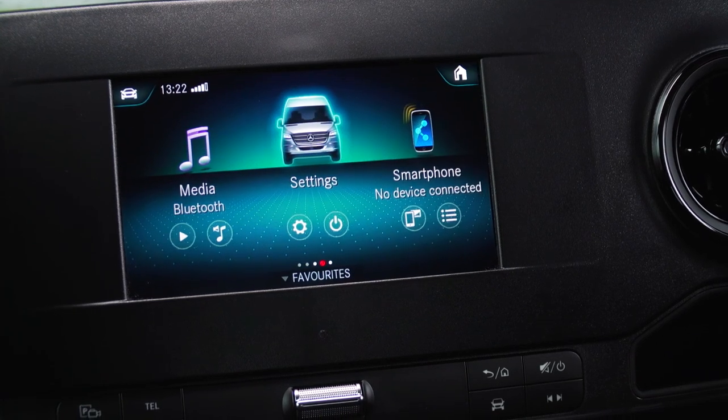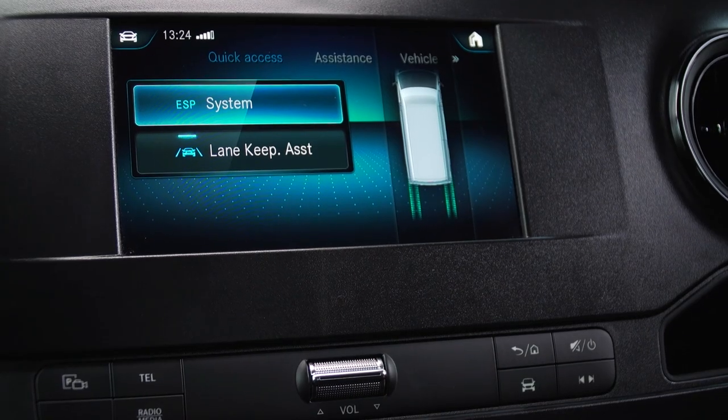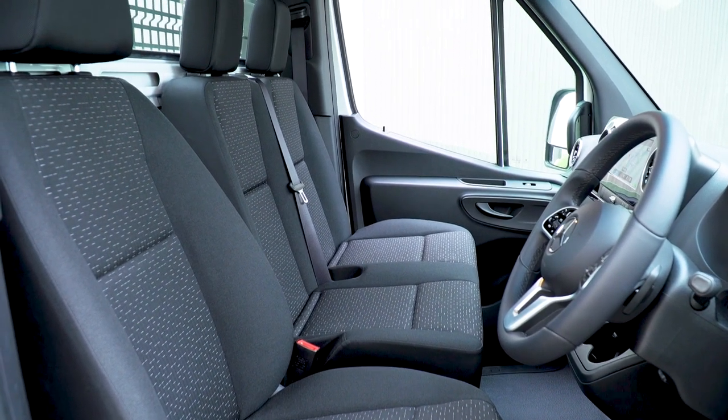Standard safety equipment is extensive with a range of electronic technology including active brake assist, blind spot assist, lane keep, and front and side airbags for the driver and co-driver, as well as many other features too extensive to name here.